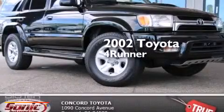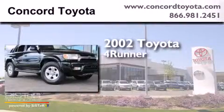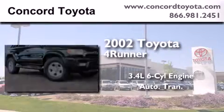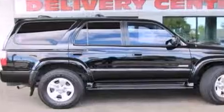This is a 2002 Toyota 4Runner. There's a 3.4-liter six-cylinder engine, an automatic transmission, and a clean non-smoker interior.